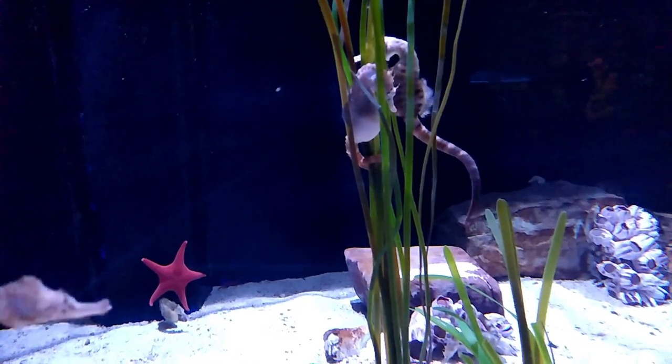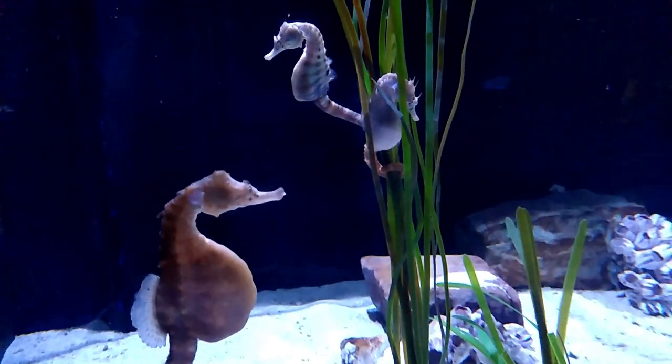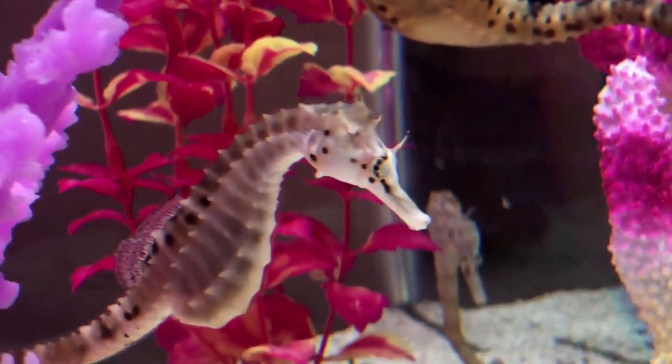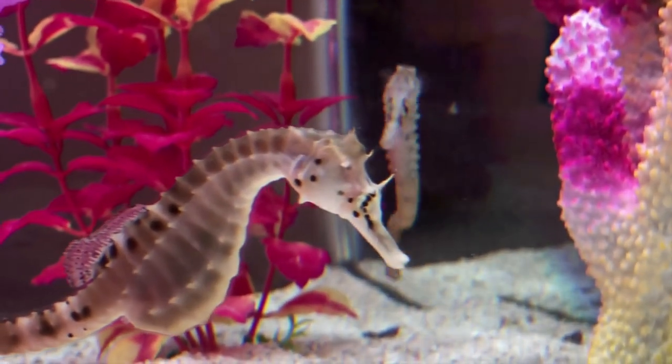They can be found among things like algae, seagrass, and sponges. They are thought to be rare at most locations, but they are easily recognized by their large stomach.